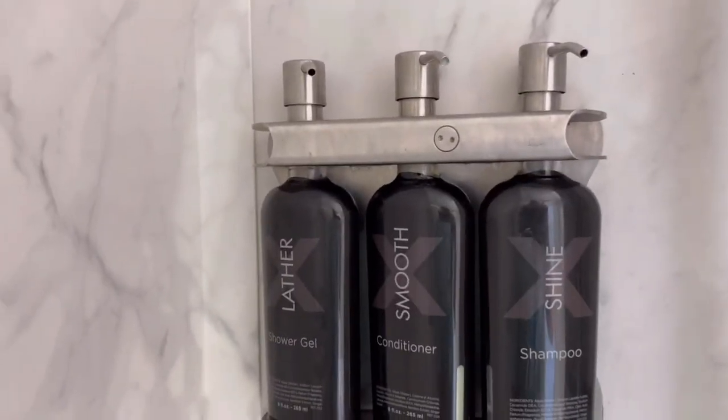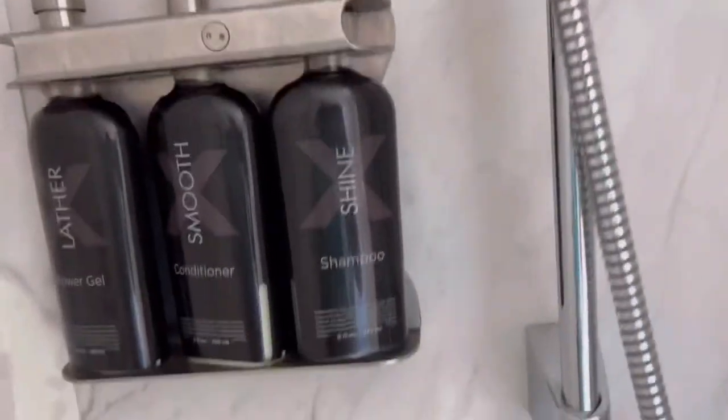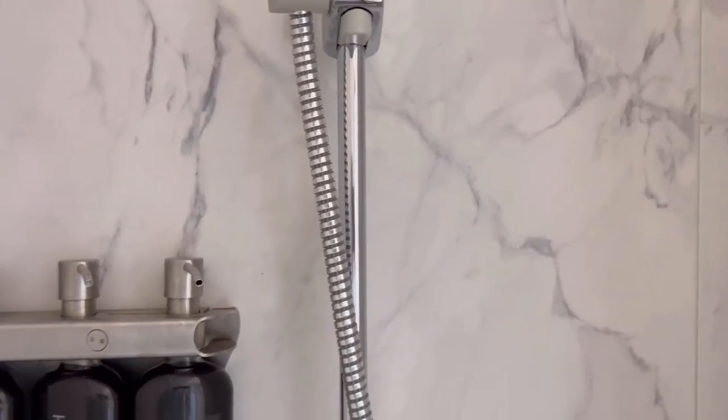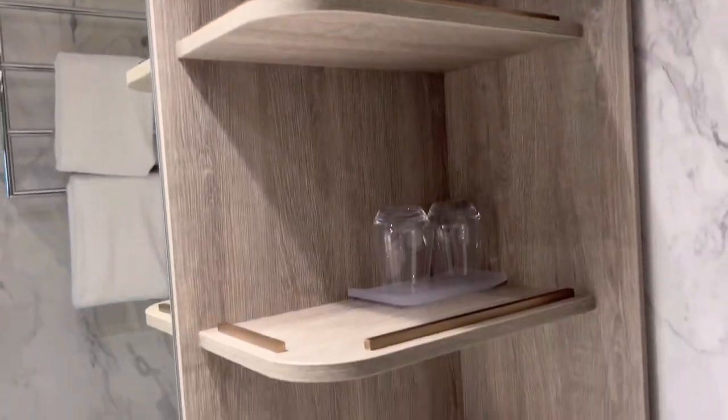Glass doors on the showers. They have shampoo, conditioner, and shower gel, which is really nice. Nice shower head. There's a clothesline, which is nice. I fit in here pretty good — I'm five foot eight, by the way. Towel rack, really nice, plenty of shelves, nice big shelves, some storage below, which is nice.